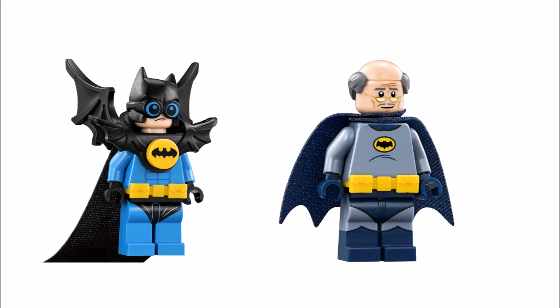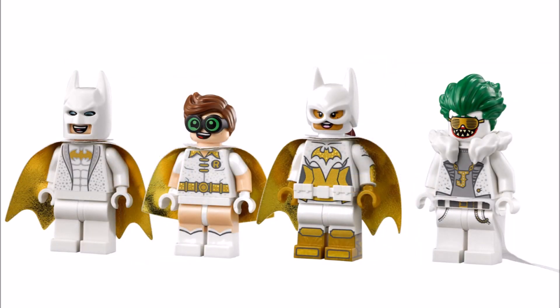There's also Alfred in his classic Batsuit and the white disco versions of Batman, Robin, Batgirl and Joker, who are all accurate to the characters you see in the end credits and they look so groovy in white and gold. But it's a shame Harley and Alfred's disco versions weren't created too, because to be honest they could have done with those extra minifigures to boost up the numbers.